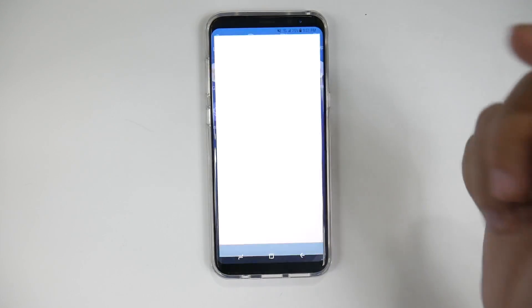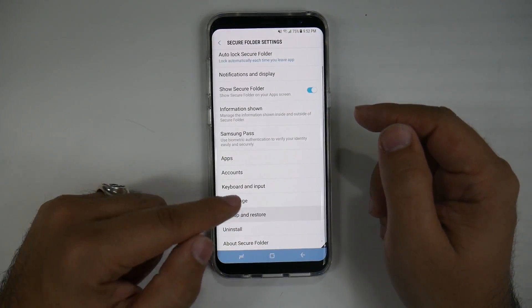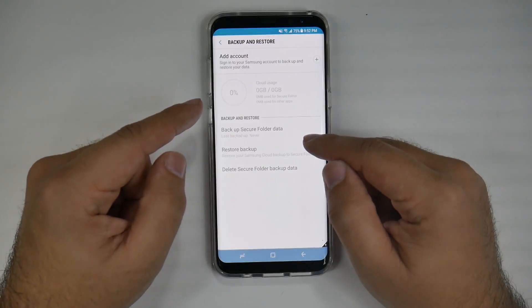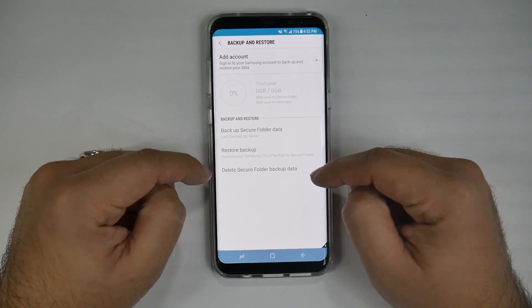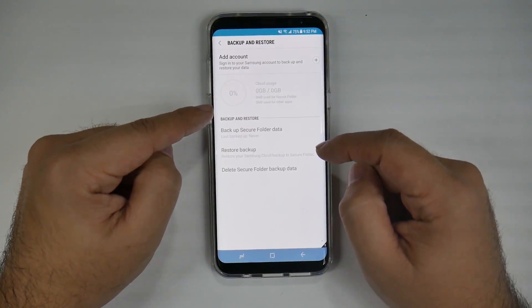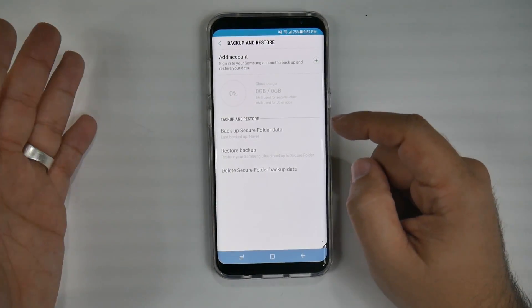Samsung has added a new backup system, so you can back up things on the Secure Folder if you choose to. You can set up an account — it can be a separate account from your normal Samsung account — to back up your Secure Folder separately from your regular stuff.